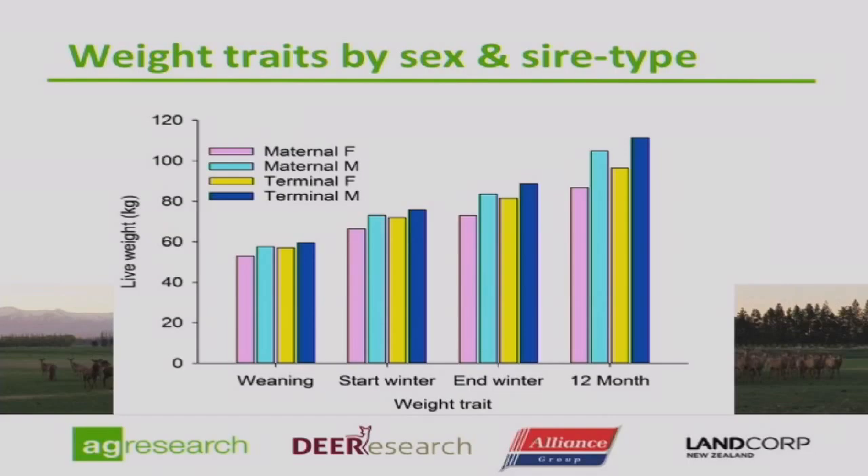These are our live weight traits, split across four key weight periods taken for the DPT: weaning at roughly 100 days, basically the start of March; start of winter, around about the 1st of June; end of winter, which was mid-August around the 20th; and the 12-month weight, which on average turned out to be a 350-day weight — so not quite a full 12 months. Most conceptions were reasonably late in the season.